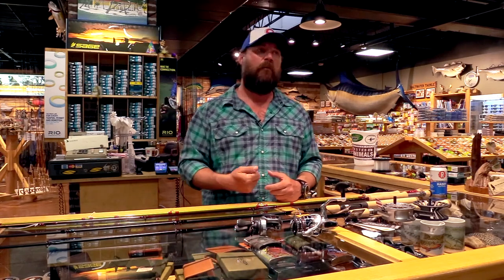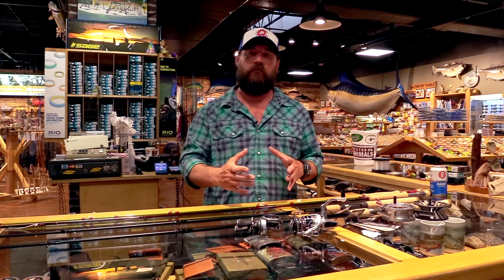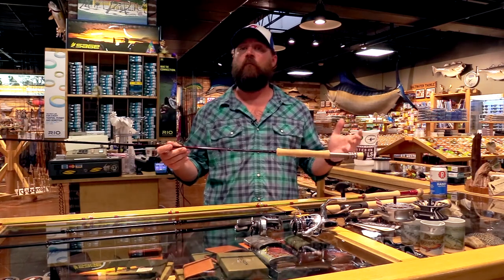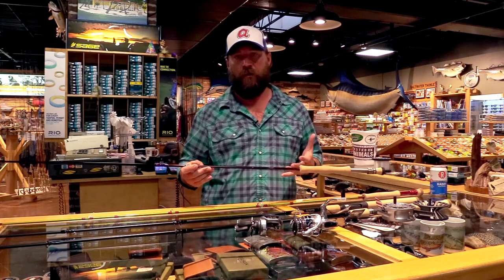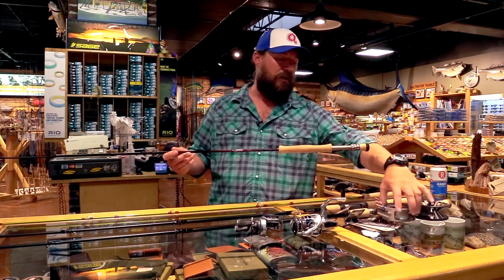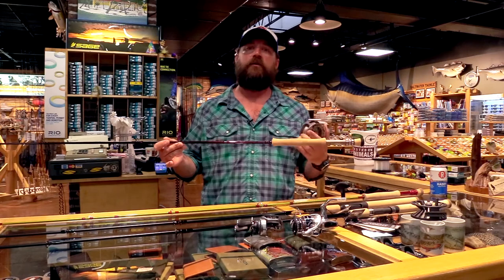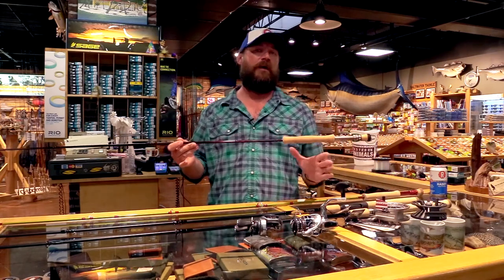Starting out with fly gear — for river bass I like a seven weight rod. The St. Croix Imperial is a nine-foot seven weight. It's a great looking rod, it performs, and it's about $250 with an unconditional lifetime warranty. Take that $250 St. Croix Imperial rod, put a Lamson Guru reel on it for another $220–$230, plus a line at $75, and you've got quality gear that will perform — getting out for way less than $1,000.